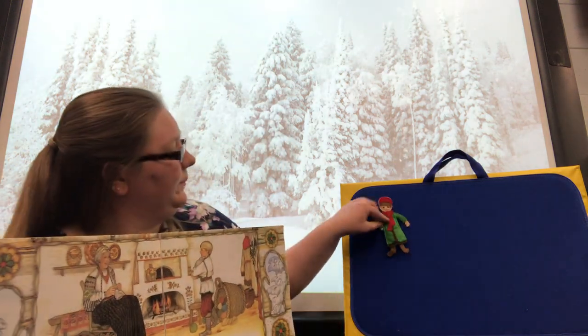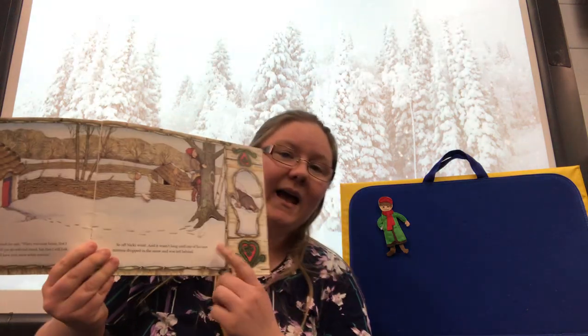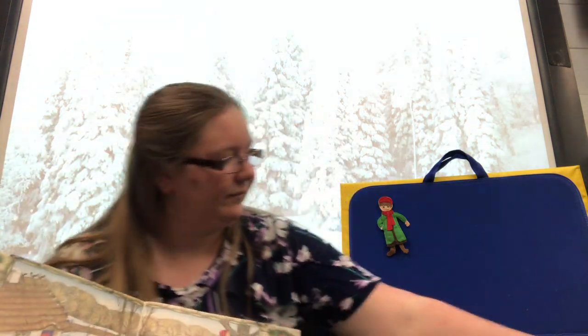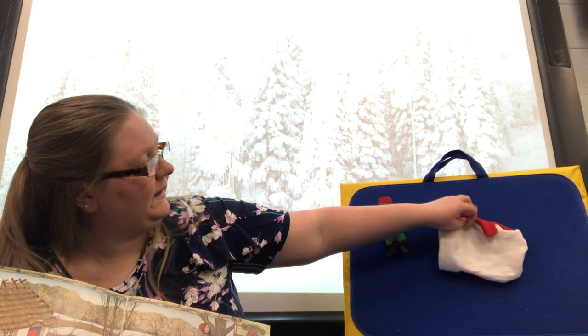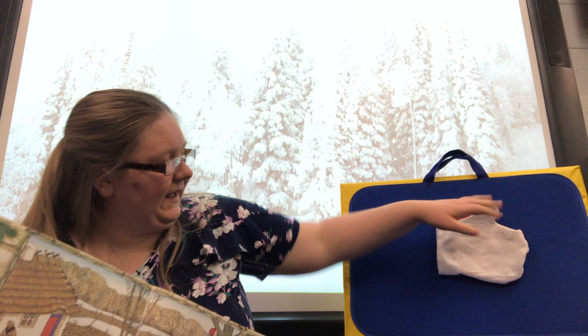So there's our little boy Nicky. One day, Nicky went out to play, and he dropped his mitten in the snow. There's his mitten in the snow. Nicky went away — he's going to play.